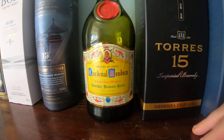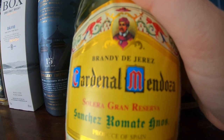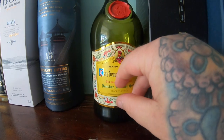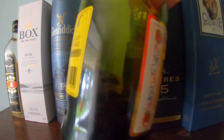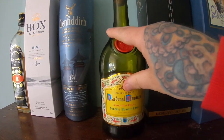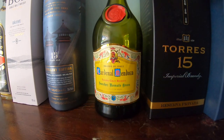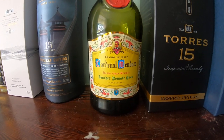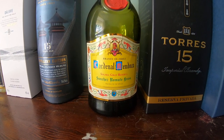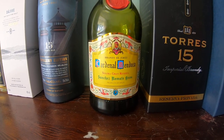This one here is Cardinal Mendoza, another Solera Gran Reserva Brandy de Jerez. As you can see, this has been shared out and I've had a few myself and it's really really good. Again, it's about 20 to 21 euros in Spain but it's 45 pounds if you can get it over here, which is a bit much - although I think it's just about worth it.